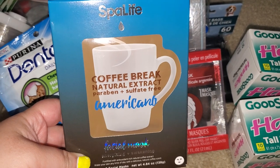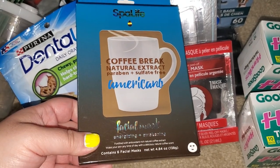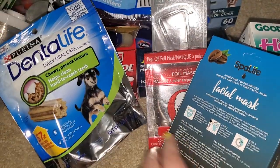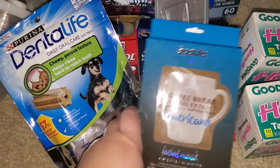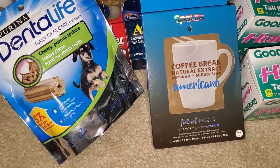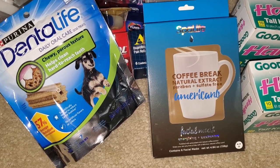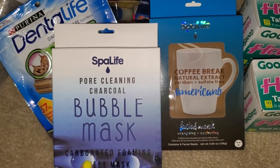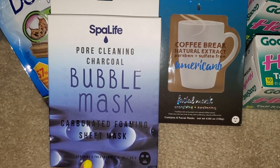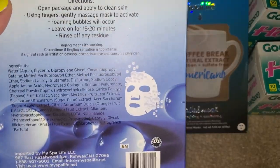This is Spa Life Coffee Break Natural Extract, Paraben and Sulfate Free — Americano facial mask. There are six in here. Spa Life is really good, and this is a new one I haven't seen before. I also saw a big-time YouTuber who does reviews try a bubble mask from Dollar Tree — this one is pore cleansing charcoal. I got it because there are three in here and it's a charcoal black mask that's supposed to bubble up on your face.